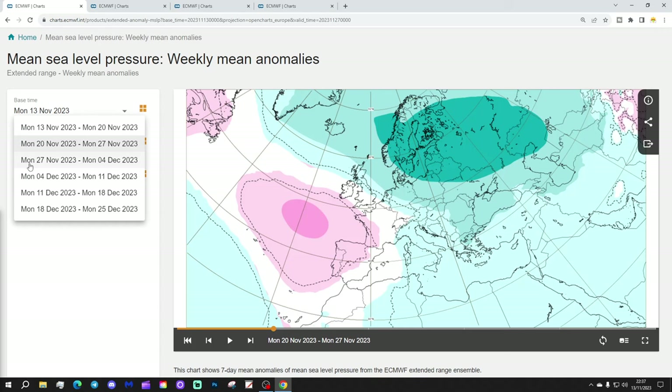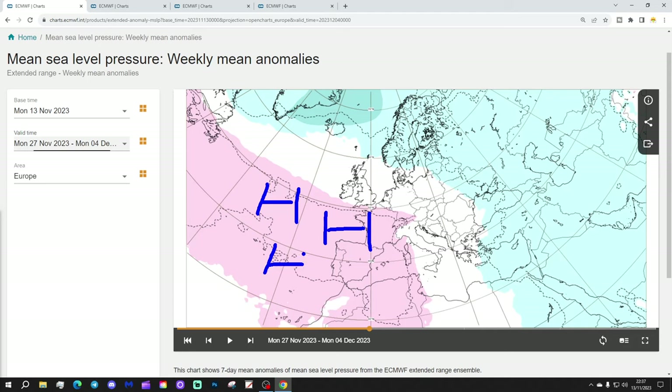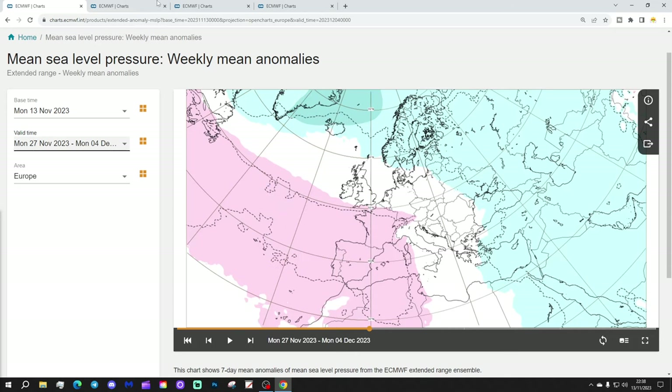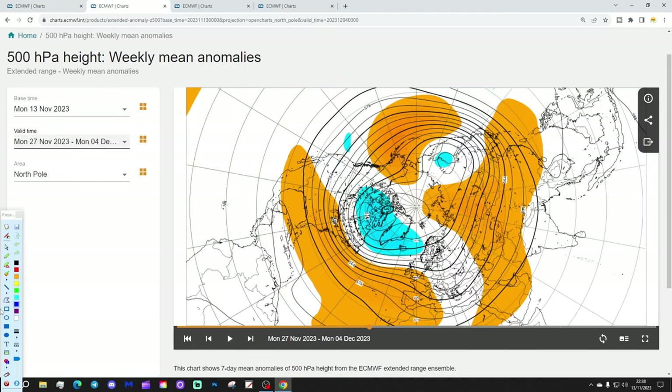Week three will be the 27th of November to 4th of December. This week still looks quite unsettled for much of northern Europe. It looks like we're reverting to a classic westerly flow, with high pressure from the Atlantic into France, Spain and Portugal — that being the Azores high — and low pressure to the north, with the jet stream coming in from a westerly direction. So as we go further through November, we're reverting to a more westerly Atlantic-driven zonal flow.